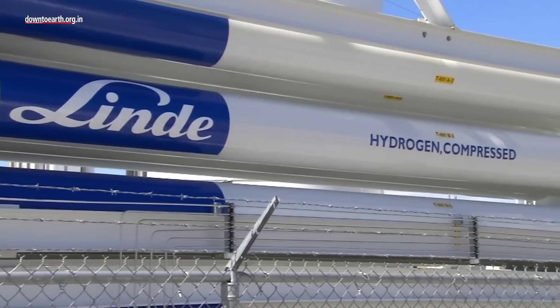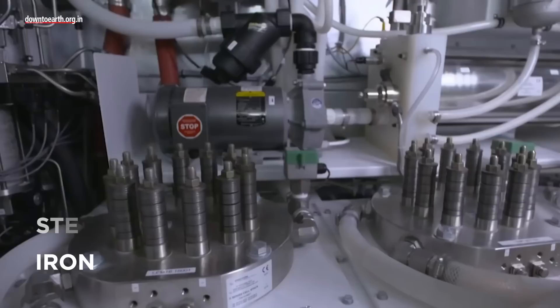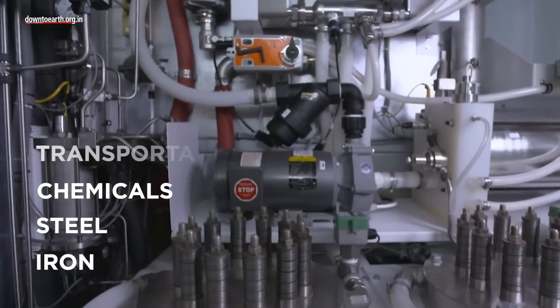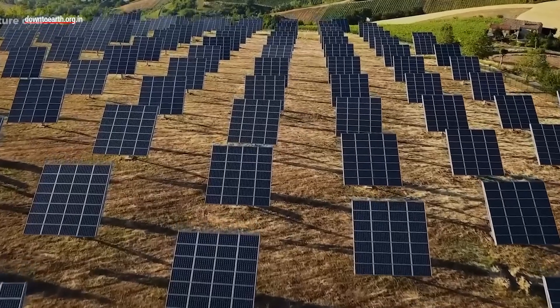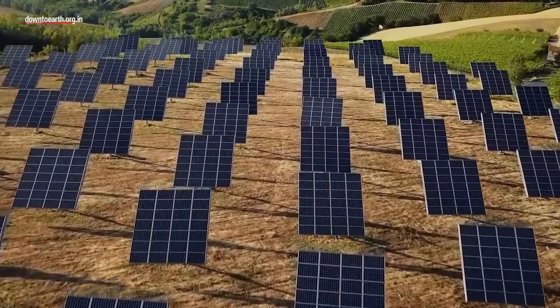If green hydrogen is commercialized on a large scale, it can decarbonize sectors like iron, steel, chemicals, and transportation. Additionally, renewable energy that cannot be stored can be redirected to produce green hydrogen.